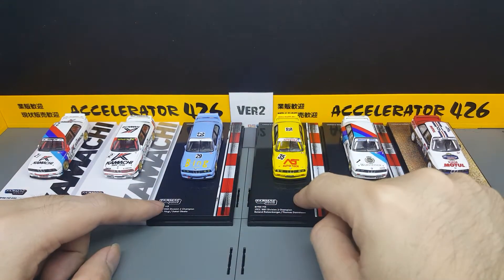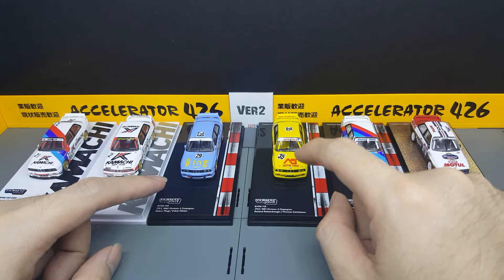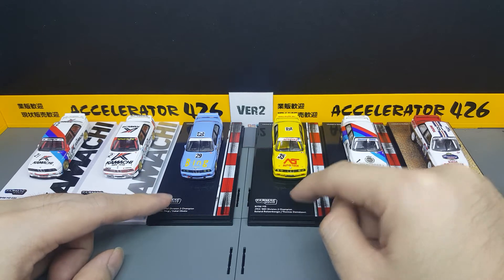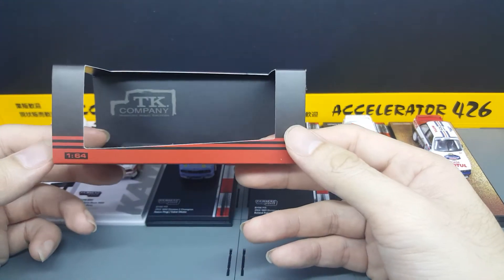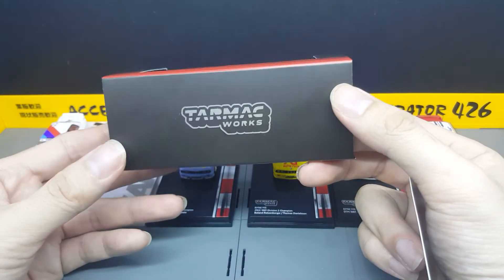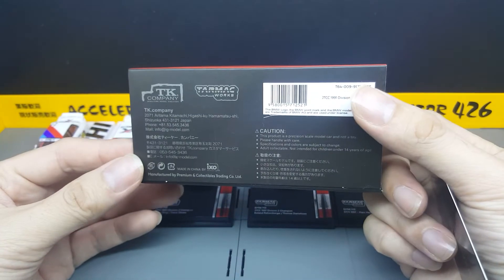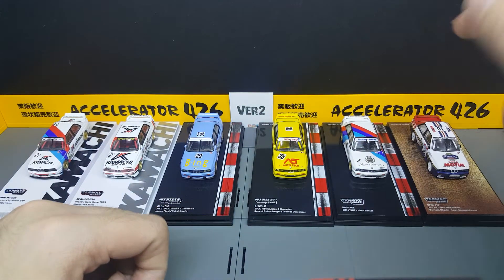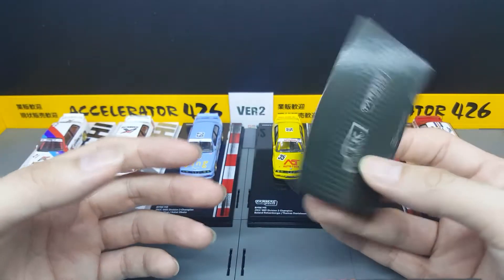Then after that, these two were actually released during the Tokyo Auto Salon in January this year. They were being sold exclusively there, and then later made available on the website as well. These came with a slightly different packaging — they were black and red because this is a collaboration model with TK Company. That's why you'll see the TK Company and Tarmac Works logo on these, even underneath. So these four were all Japan exclusive — two were at the event, and the other two were released very recently. All of them come with the limited edition card.